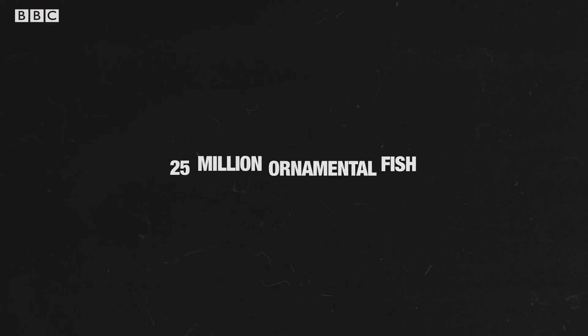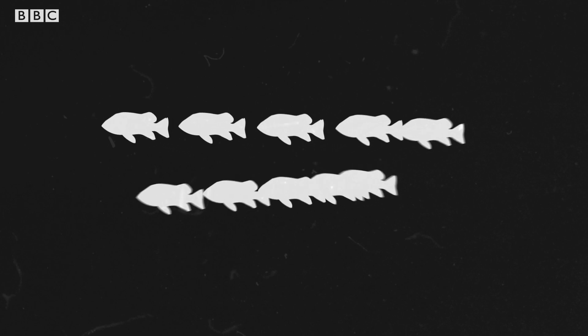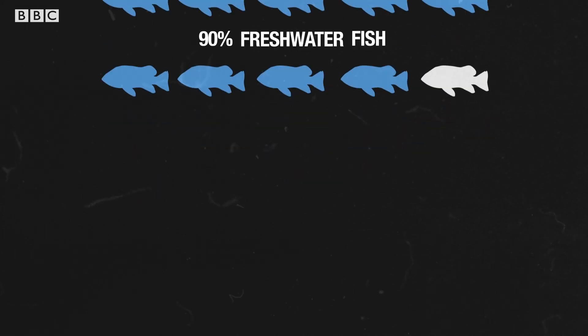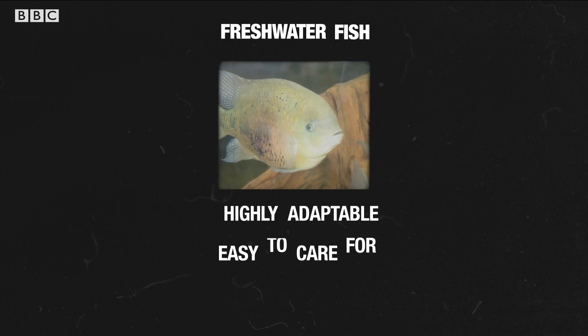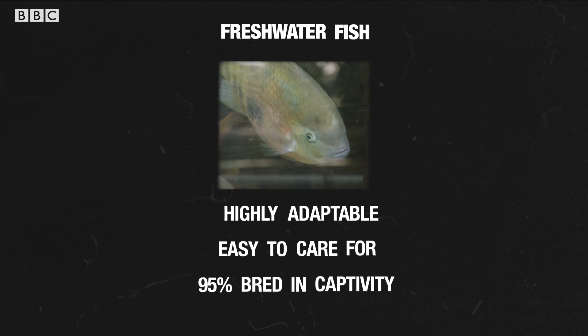It's estimated that 25 million ornamental fish are imported into the UK every year. 90% of these are freshwater, which means their natural habitats are streams, rivers and lakes. Their ability to adapt to changes of water levels, temperature and oxygenation makes them easier to care for, and so 95% of them are bred in captivity before being sold.